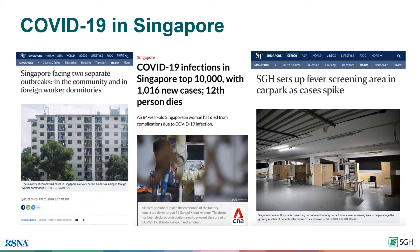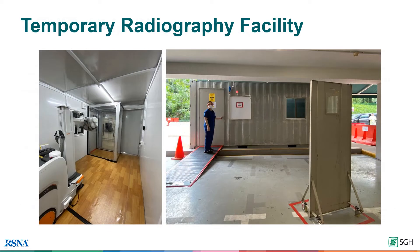To support this, SGH converted a multi-storey carpark building into a COVID-19 screening area and a temporary radiography facility was created on site. This facility comprises of a standard air-conditioned 20-foot container office with a single exit, used to house the mobile radiography equipment and the booth.